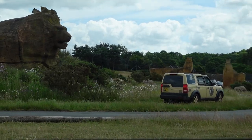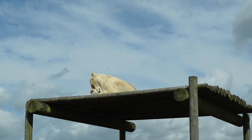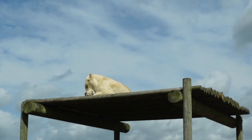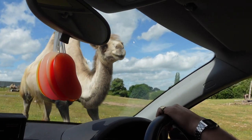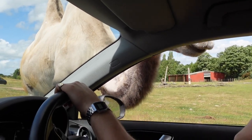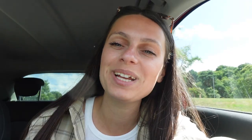The cheetah is the world's fastest land animal. Did you know that? We have just gone all the way around the safari drive-through. We started at 9:40am and we finished at about 1:25pm, so it did take quite a long time to go all the way around past the animals.